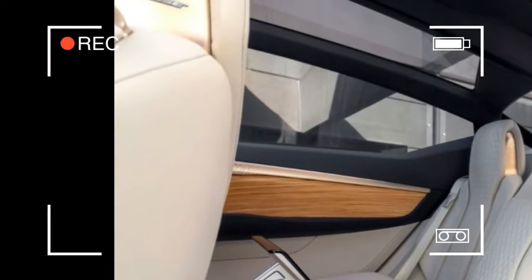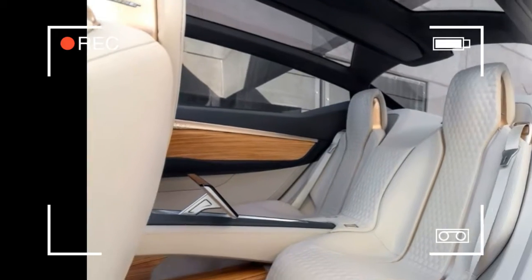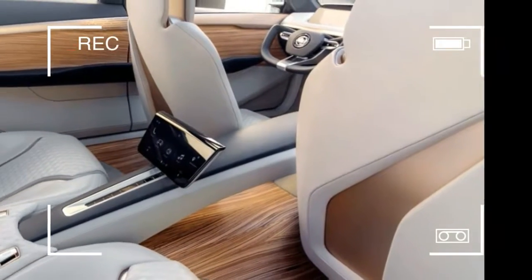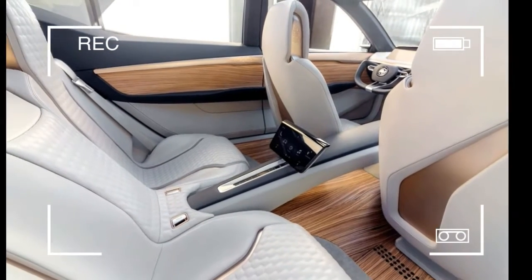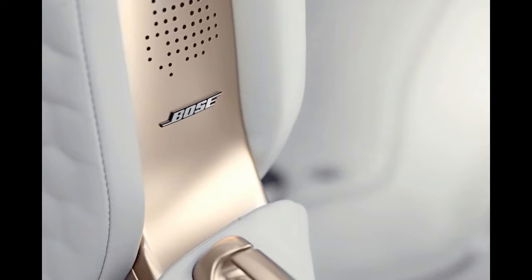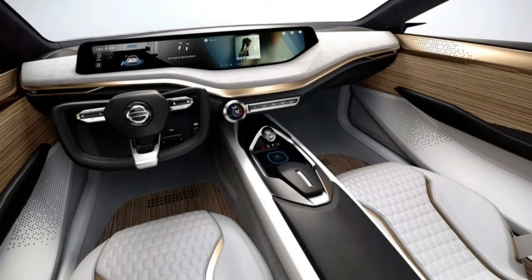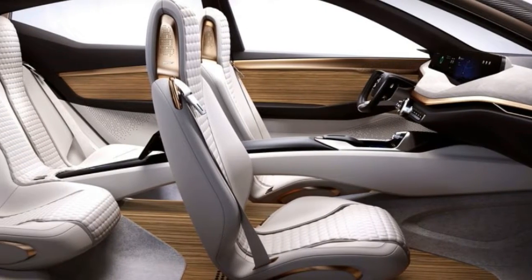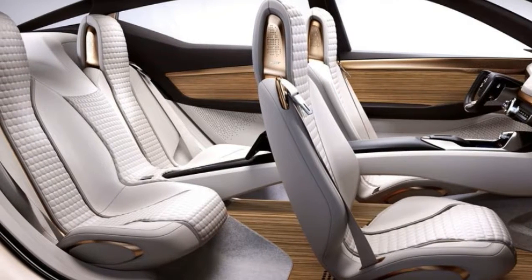New screens designed for self-driving systems have been a theme of recent concept cars, and this is no different. An ultra-wide, one-piece instrument cluster and infotainment system are designed for Nissan's ProPilot self-driving system, and both driver and passenger can see everything that's displayed. Rear-seat passengers have a smaller screen on the back of the center console that can display similar information.